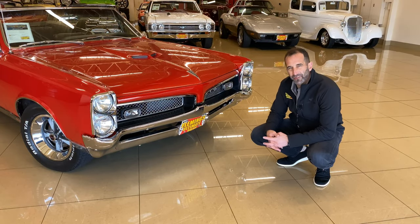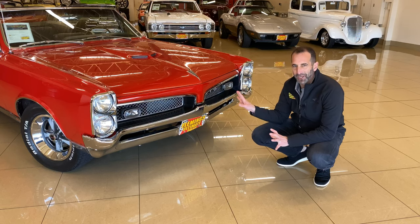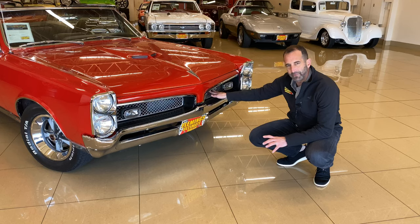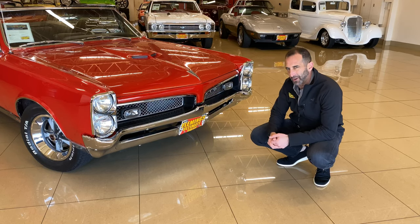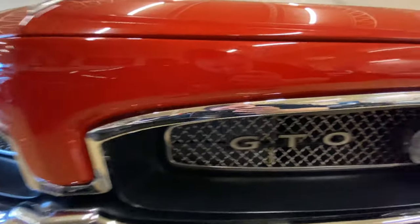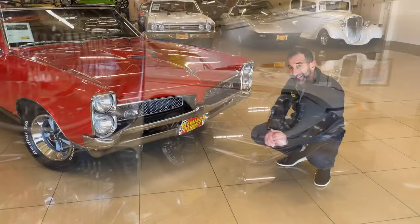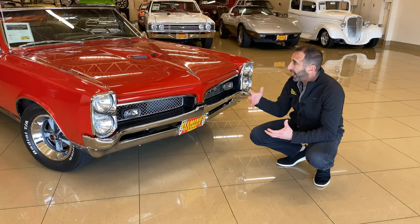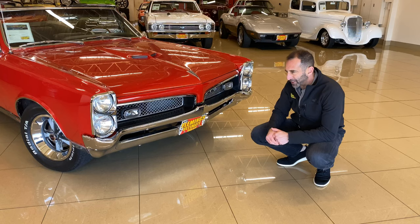There are a couple subtle design features on here. This is a great-looking front end. If you're a car person, you'd know exactly what this car was even without the emblem. The '67s had a special grille — they had the mesh grille — plus a couple small features that the '66 did not have, even though they both had the stacked headlights. And you get that great hood. It's just a whole package together.